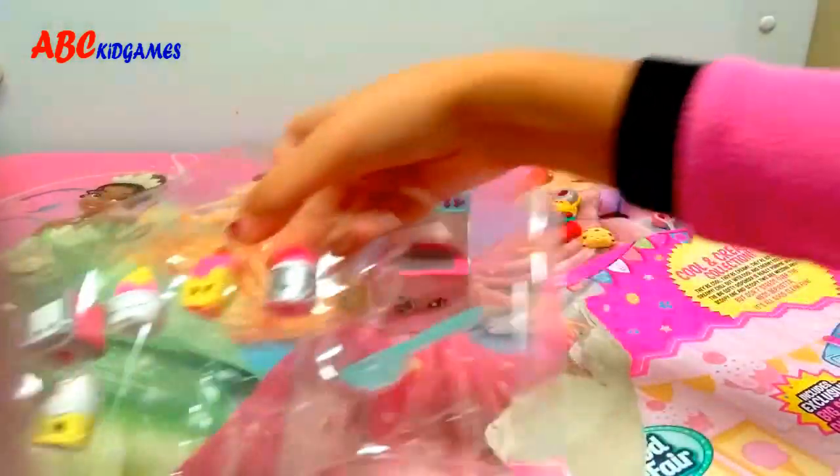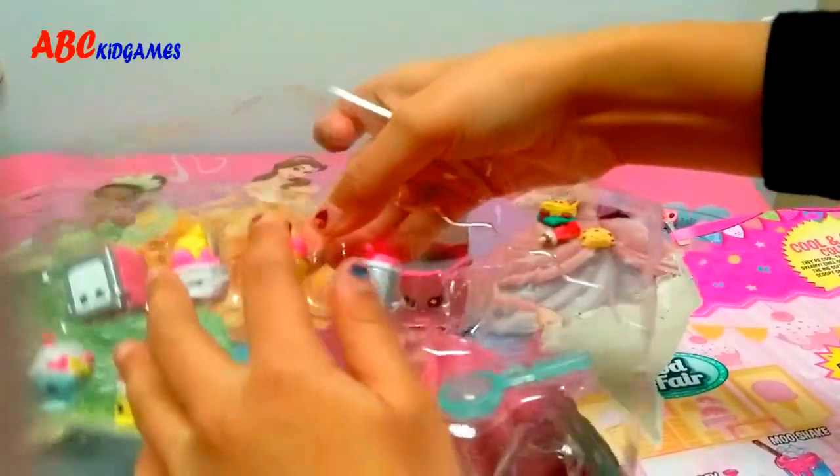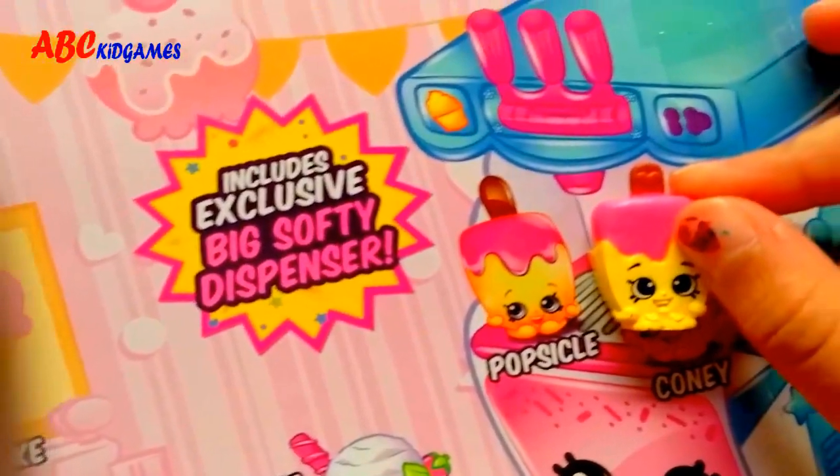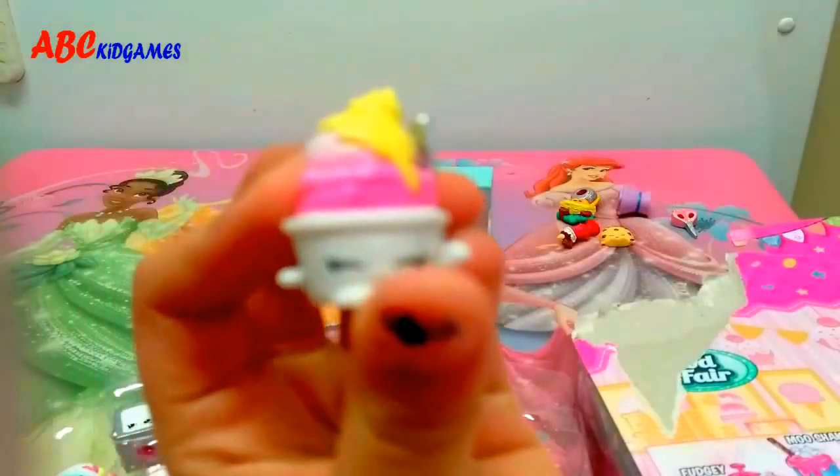So let's go to our Shopkins now! Popsicle-y! Cute! Looks like an ice cream! Let's see what it is! It's Scooby-Doo!